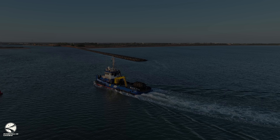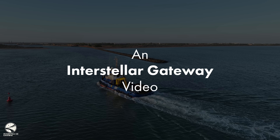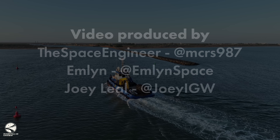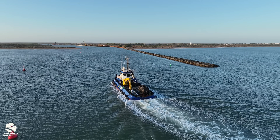And with that, thank you for all the support that enables us to do more wacky investigations like this. If you liked this video, check out our previous investigation on the HOS Ridgewind recovering Booster 11's debris from the Gulf of Mexico, or take a look at our Starship Flight 6 launch cinematic.